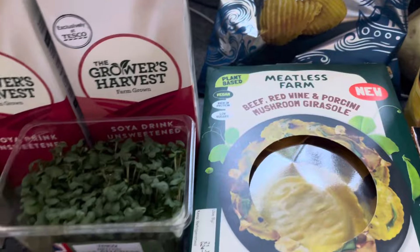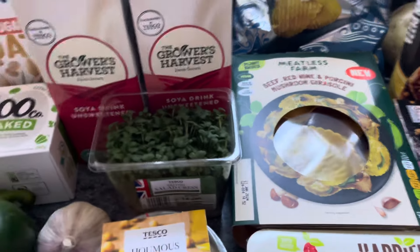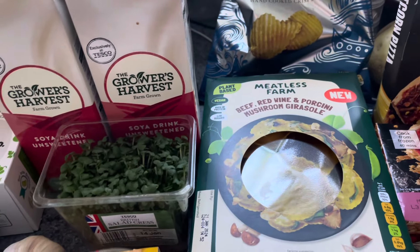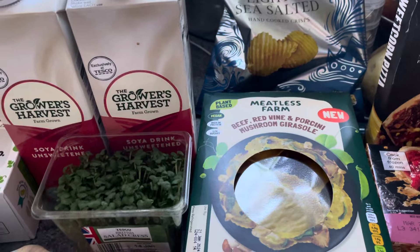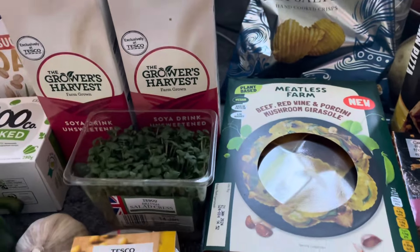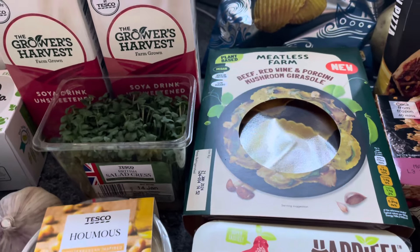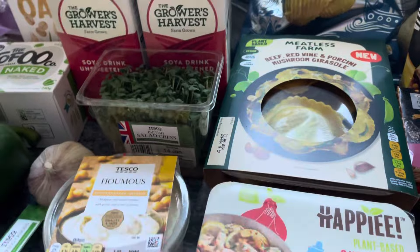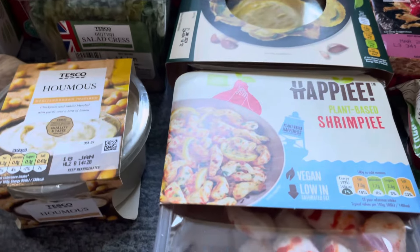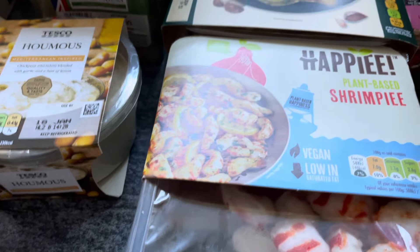I saw these on the Vegan Guys — if you want to see a really good vegan food shop, the Vegan Guys posted their Tesco food shop yesterday and it's really good. In there they featured the Meatless Farm range — they do three different types. That made me think I'd try the beef, red wine and porcini mushroom pasta ones. They're on offer at the moment at two pound 75.